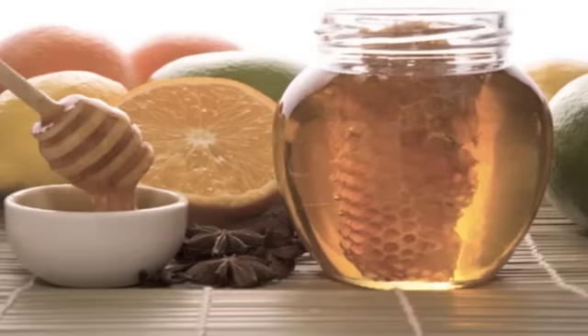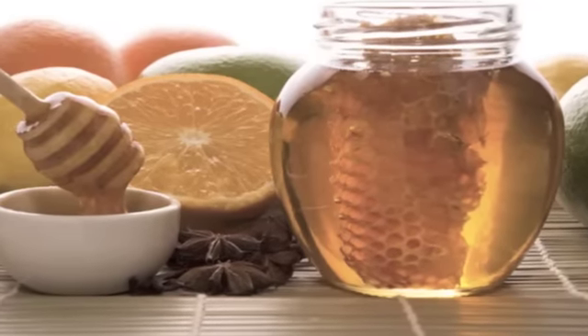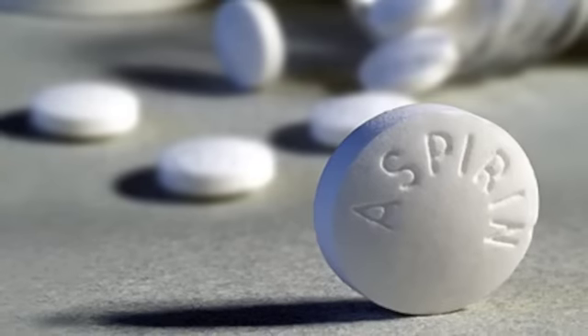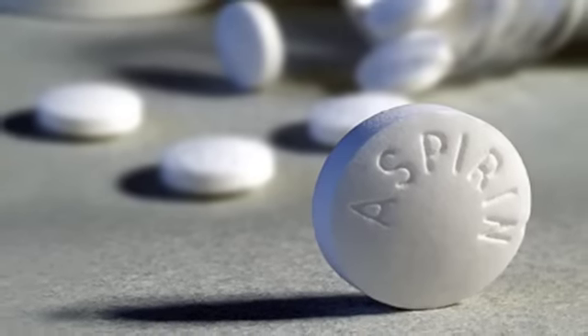Number 10: honey as germ killer. Some varieties of honey can be used as a very effective antibacterial agent and will also reduce scarring on wounds. Number 9: aspirin as itch reliever. Grind up some aspirin tablets and mix them with a couple of teaspoons of water to relieve the itch of a mosquito bite.